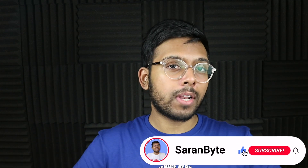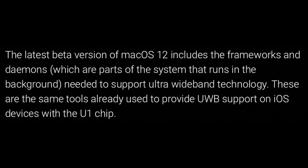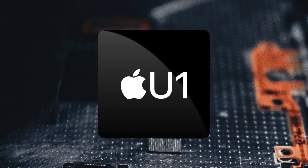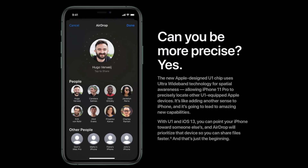Make sure to like and subscribe for the latest Apple news and rumors. In the latest version of macOS 12 beta, there are frameworks and also daemons — parts of the system that run in the background — that now support ultra-wideband connectivity. And these are the same tools Apple already uses with iOS devices for the U1 chip.